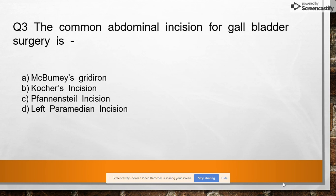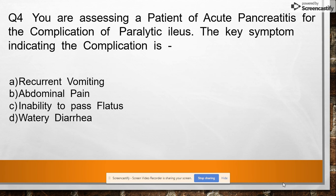Question 3: The most common abdominal incision for gallbladder surgery is option A: McWhorter incision, option B: Kocher incision, option C: Whipple incision, option D: left paramedian incision. Answer: Kocher incision.